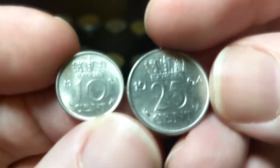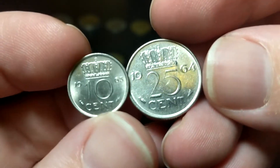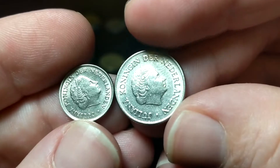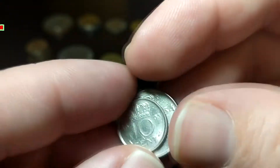We got some Netherlands coins from the 60s — 10 cents from 1963 and 25 cents from 1964. Those are nice grabs. I don't think either one of them are silver, though.